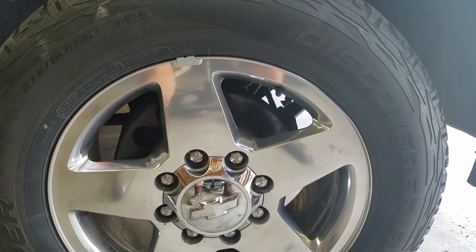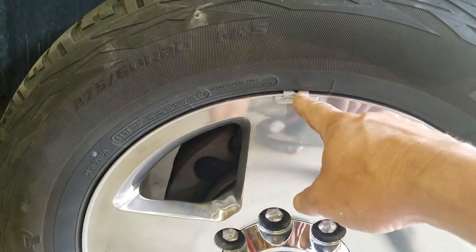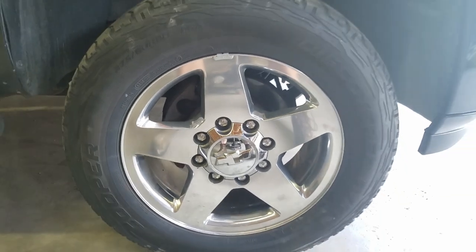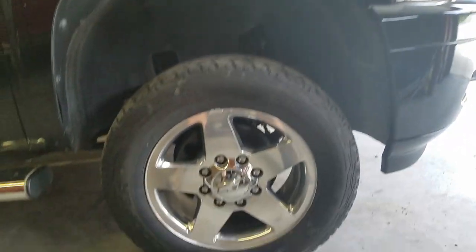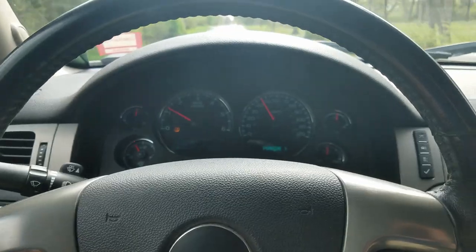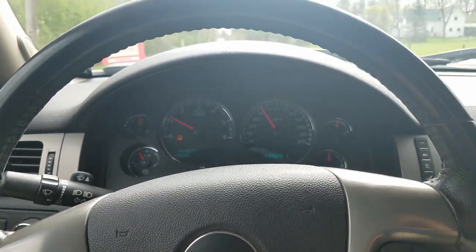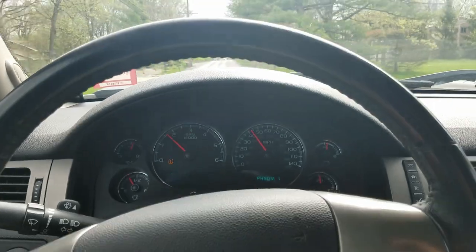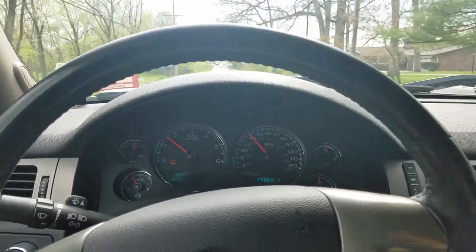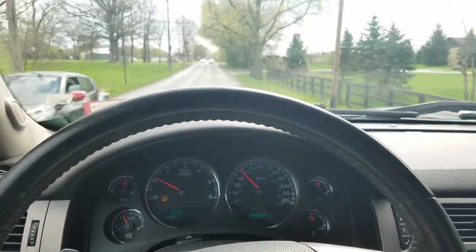I had the wheel balanced. Here's where the bend is — they put a one-ounce weight here and a 1.75-ounce on the back, about in the same spot. I put it back on the front and took it for a drive. Hitting between 40 and 50 miles an hour on this road and no wobble at all. Balancing the tire after the slight bend in the rim fixed the problem.